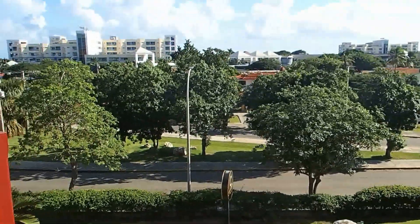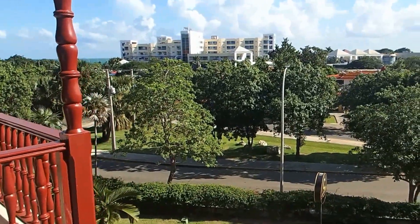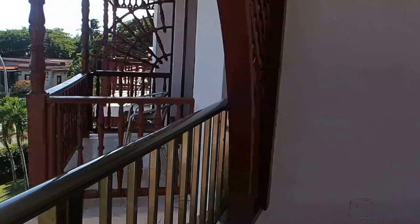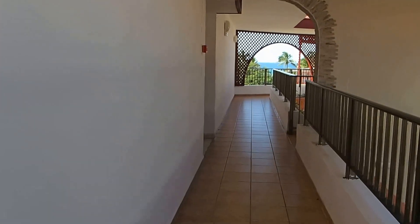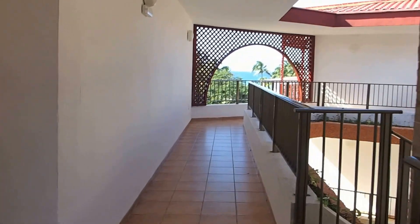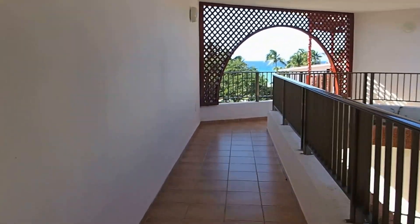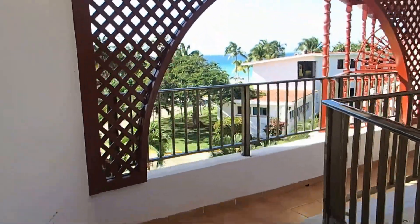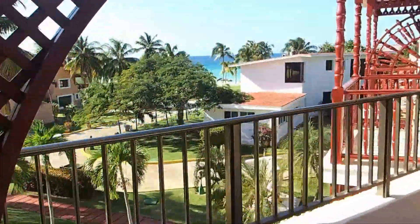This is looking out onto the main street. As you can see, we're in the heart of Varadero. And over here we're overlooking the ocean.